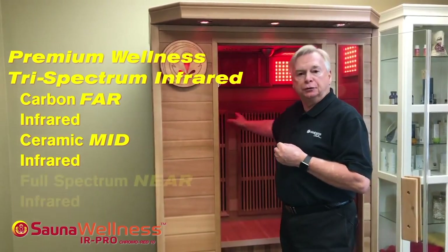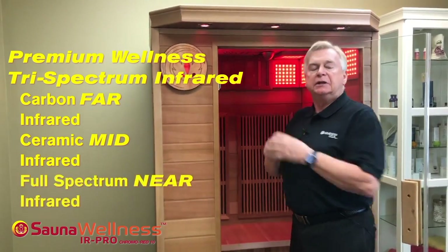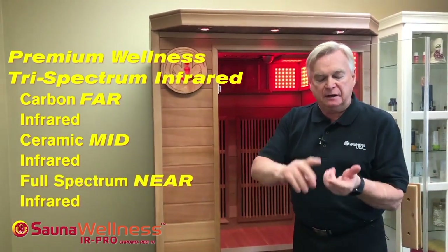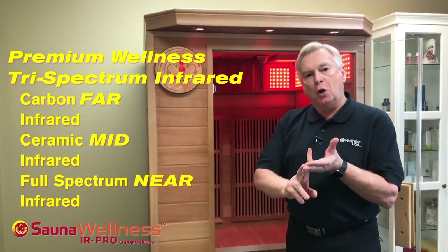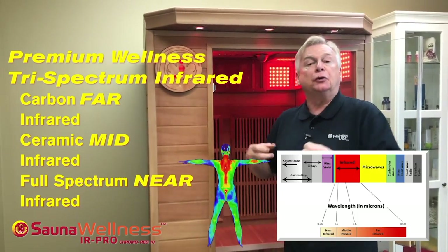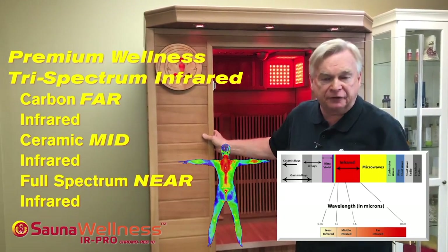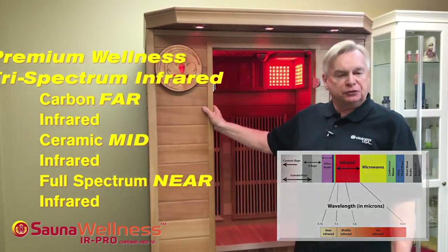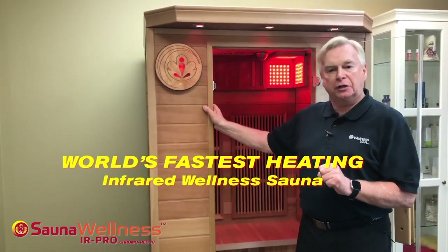Finally, we also include near-infrared sauna heaters. Far, mid-range, and near-infrared are all absorbed by your body in a different capacity. This is a super benefit: our Chromo 10 saunas heat up faster than any infrared sauna on the market.